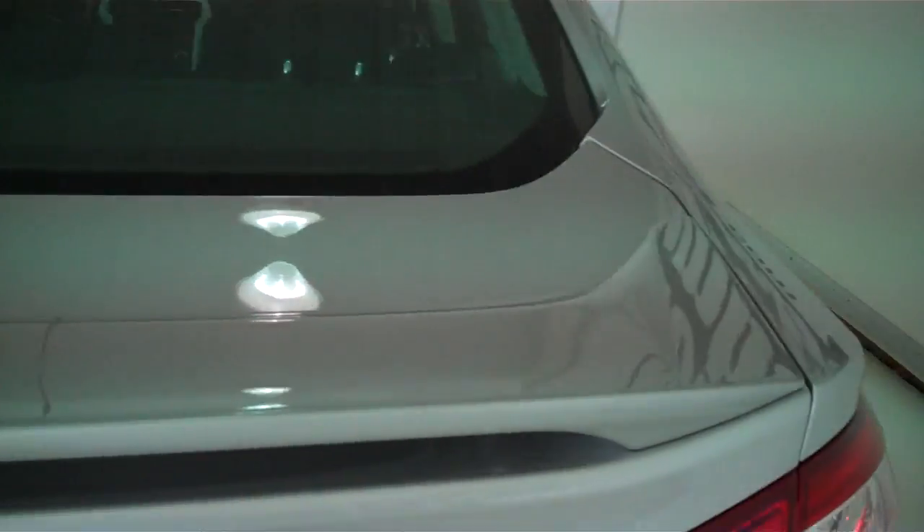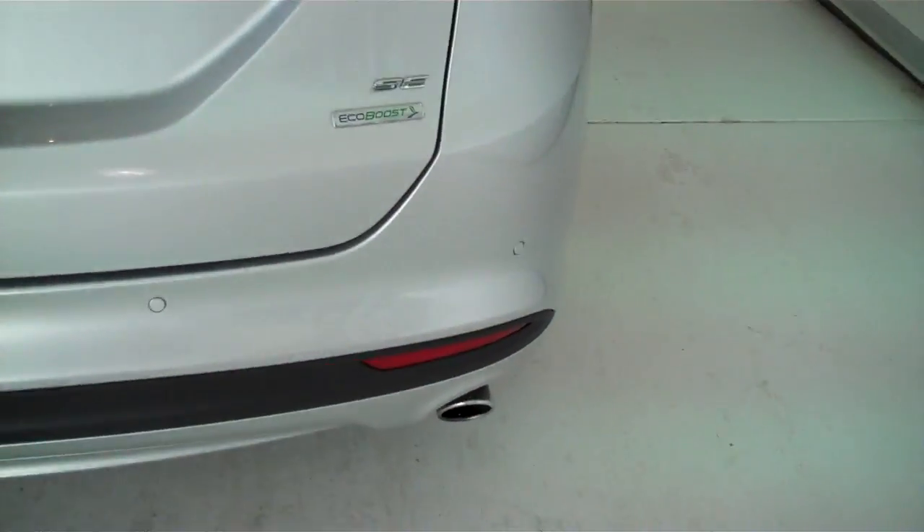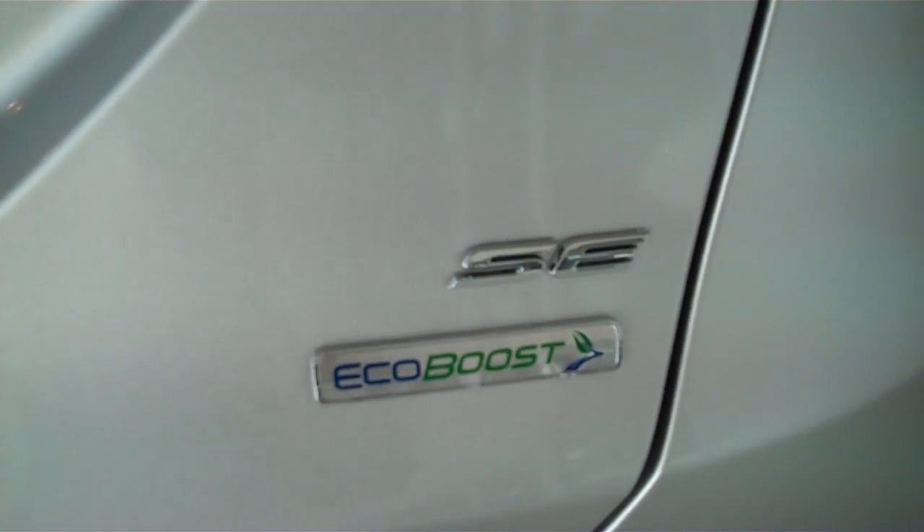The car's also got the rear spoiler and it's also got the EcoBoost engine for that great gas mileage and lots of power.